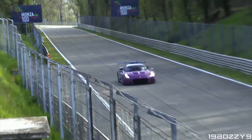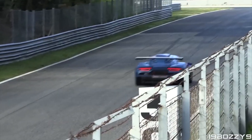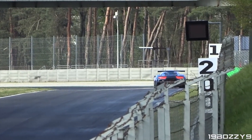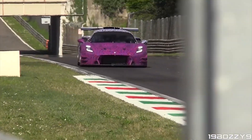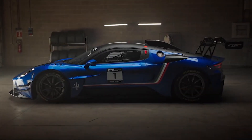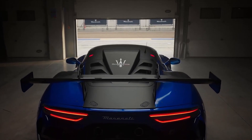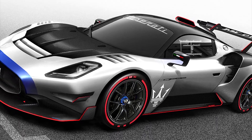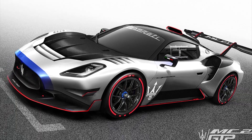The GT2 can go from 0 to 60 mph in just 3.6 seconds, and it has a top speed of 202 mph. Beyond the performance, the Maserati Gran Turismo GT2 is an embodiment of pure emotion — a symbol of elegance that commands attention, leaving an indelible mark wherever it goes.